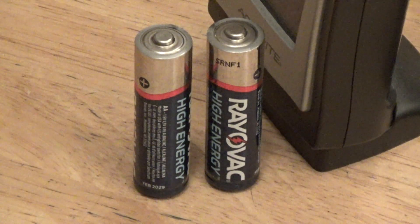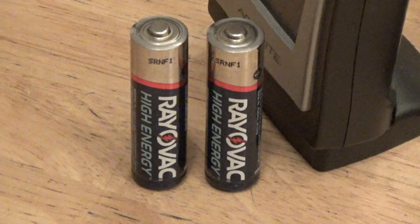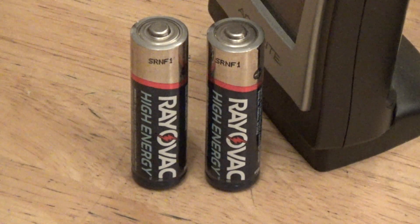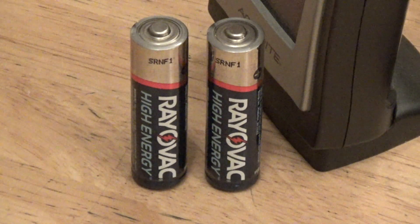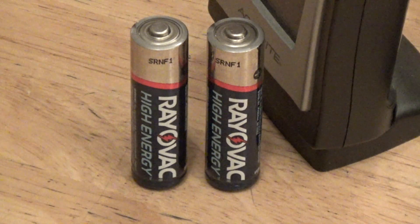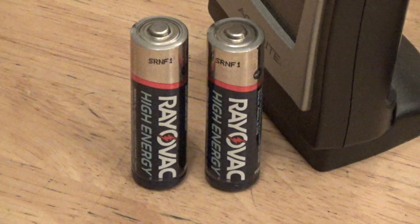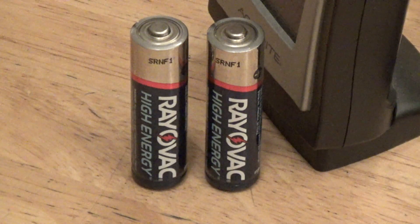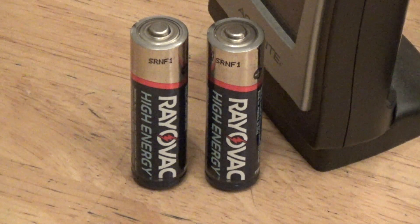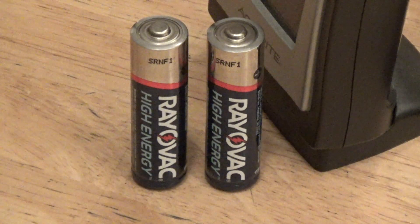I don't know where these came from. These don't look like typical Rayovac branding to me. I wouldn't be surprised if these were what a lot of manufacturers call an OEM battery, where it comes with something like a remote or whatever. Those are not for retail sale, and maybe they're different than the regular batteries. They must have come in through something else, because I don't buy this type of battery anymore.